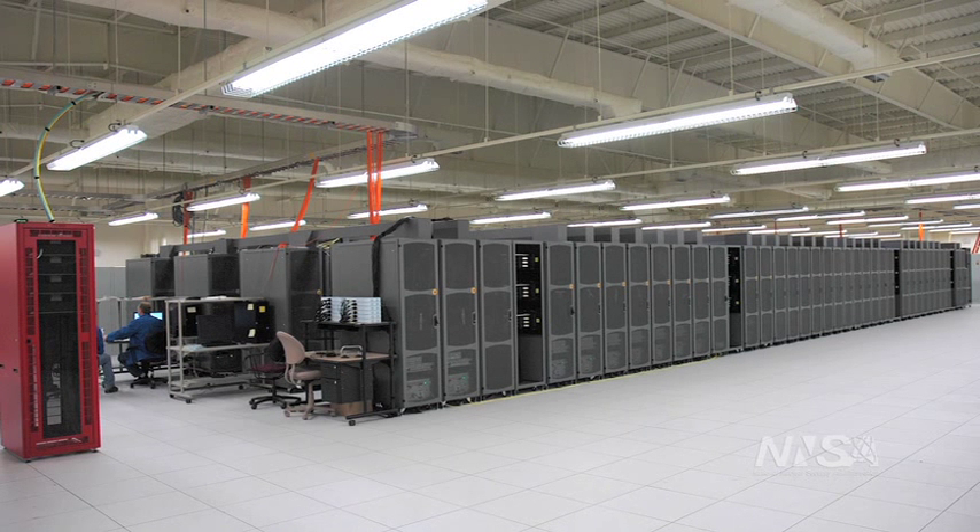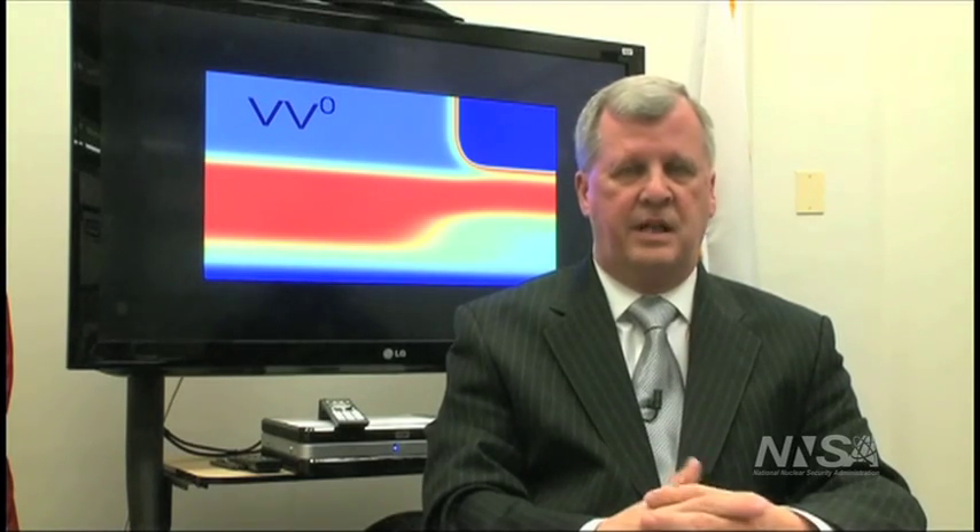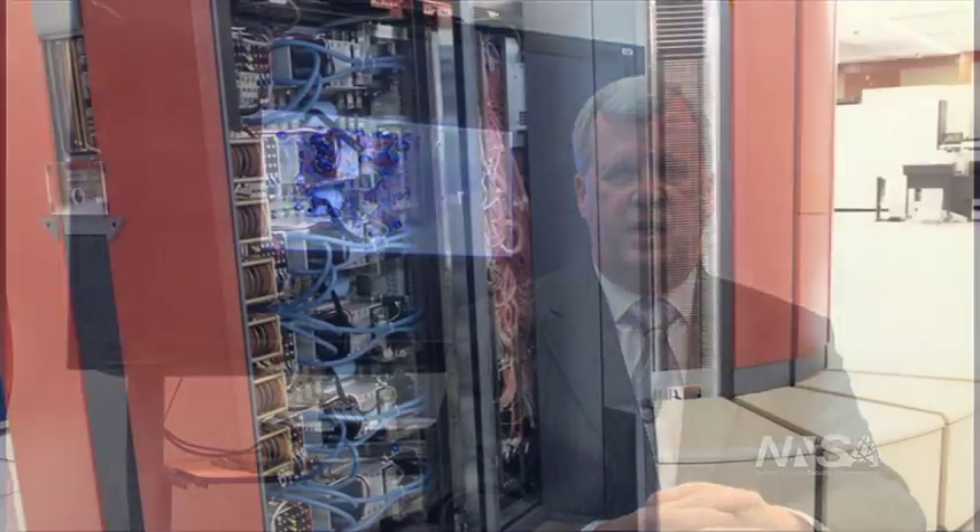The systems that we build lash millions of these computers together with what we call an interconnect, so they can communicate with each other. One of the things that we've pioneered within NNSC is the actual integration of the development of the software and the platform.